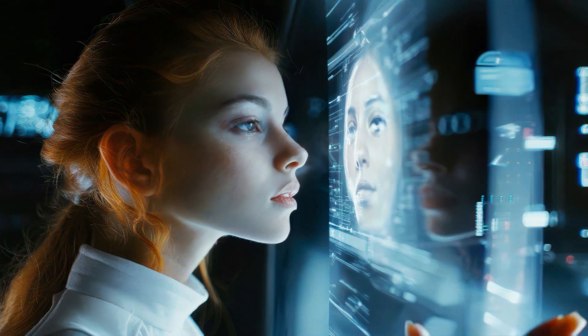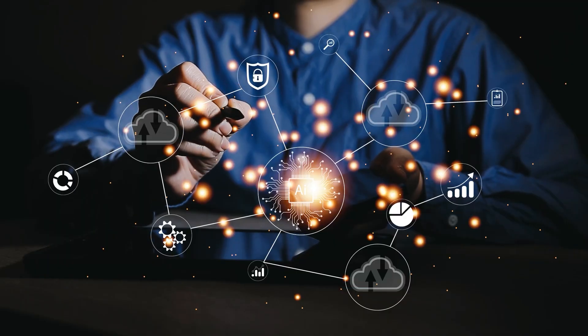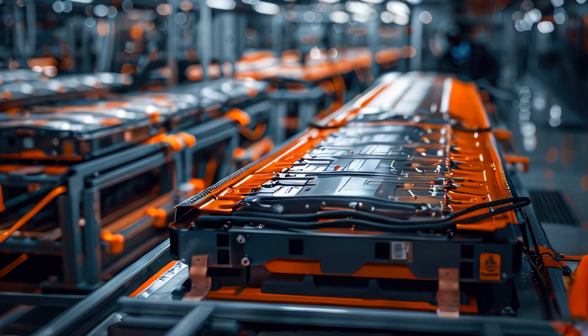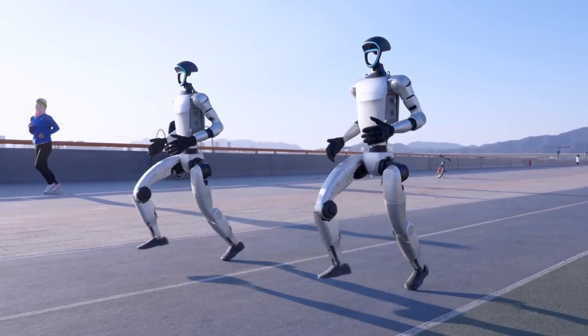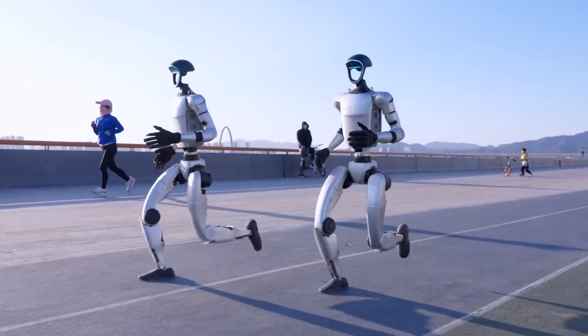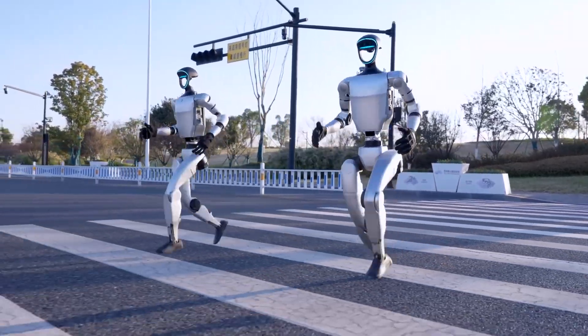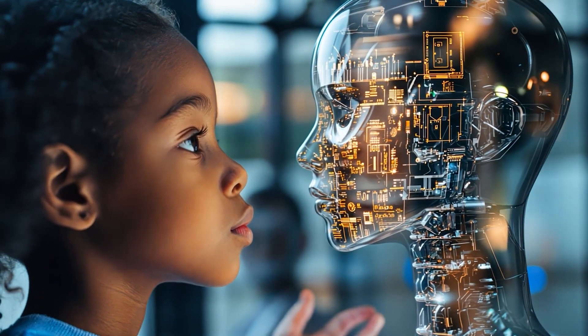Experts are looking into biomechanics to replicate human-like movements, machine learning to refine walking algorithms, and better energy management to power these systems more efficiently. The focus is also on adaptive learning — allowing robots to evolve their movements over time, much like how we humans learn to walk.